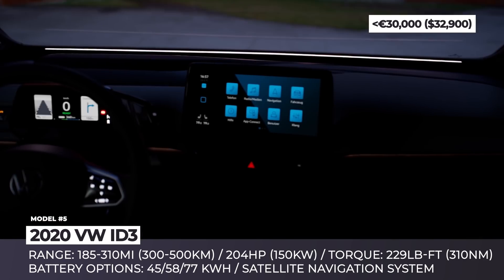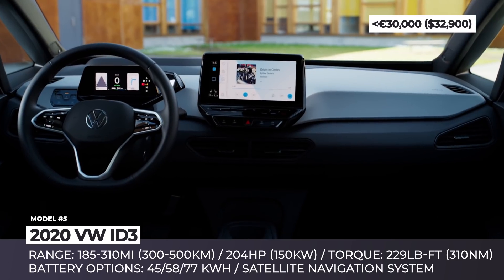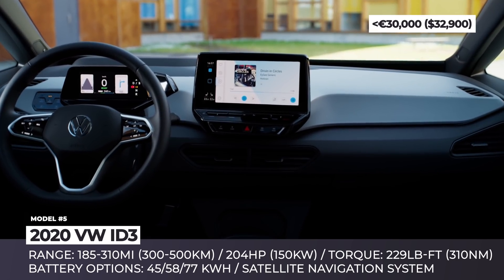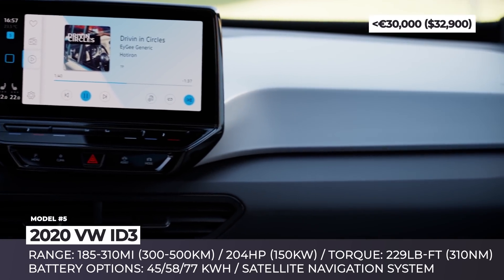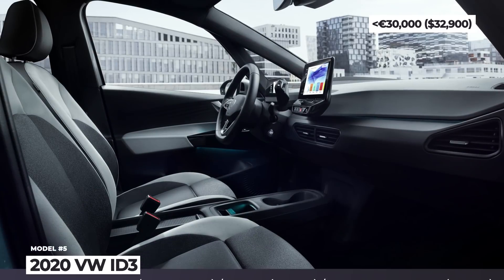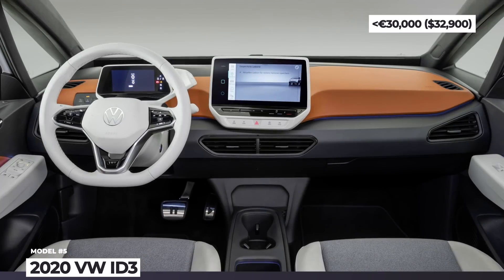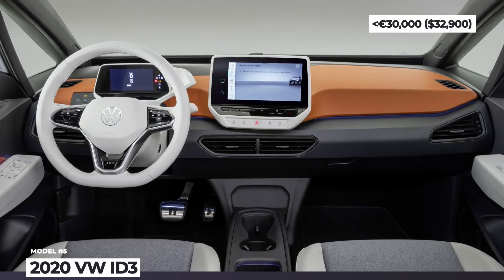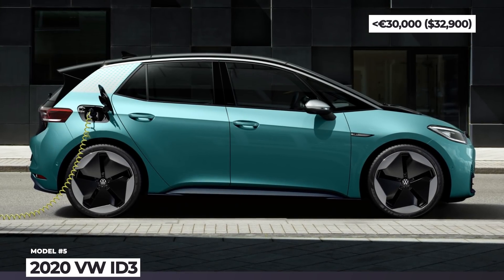Later on, two more configurations are to be introduced: a 185-mile 45 kWh and a 310-mile 77 kWh. The shortest-range model will be priced under 30,000 euros and, unlike its competitors, should not suffer from a golf-cart reputation. Built on the modular MEB platform, it is powered by a rear-mounted 204 hp motor with 229 lb-ft of torque, which is good for 100 mph.